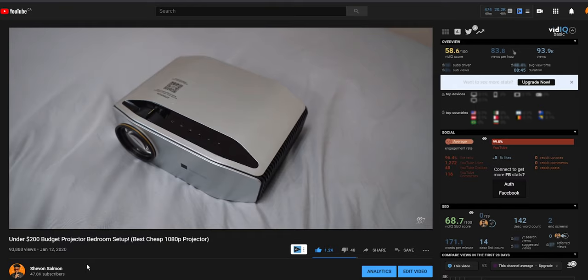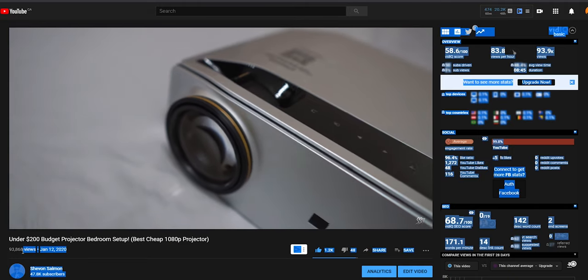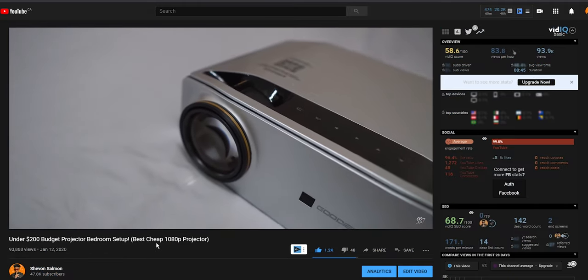What's going on guys, Chevron here back with a new video. My previous video where I did my home theater setup with a $200 projector got over 90,000 views, and it got so much traction that a lot of different projector companies started to reach out. I had to pick some projectors to show you guys, so I have two in the lineup.